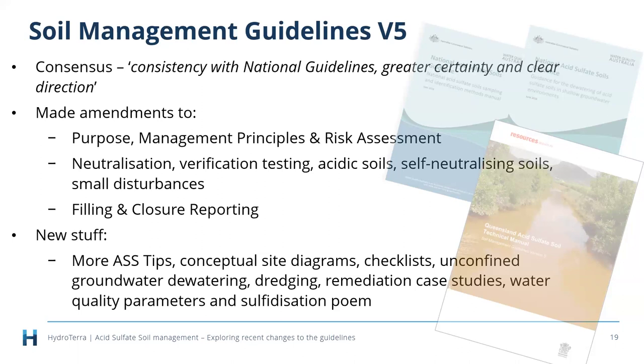Changes include modifications to the neutralization section, verification testing section, non-sulfidic acid sulfate soils, self-neutralizing soils, small disturbances, the filling section, and closure reporting. We also added lots of new content: conceptual site models, checklists, unconfined groundwater dewatering sections, content on dredging, remediation, case studies, water quality parameters — and my personal favorite, a poem at the end on the sulfurization process.